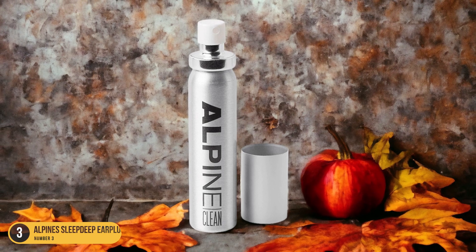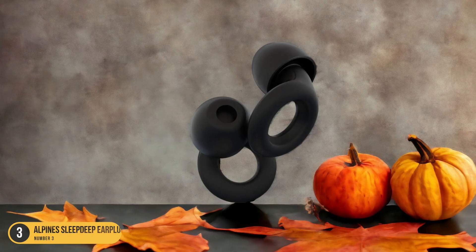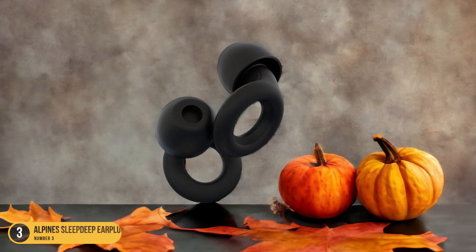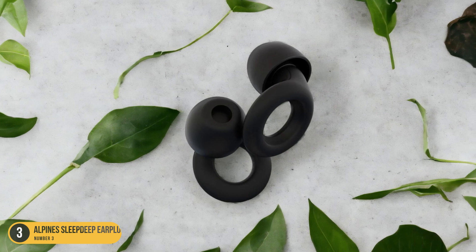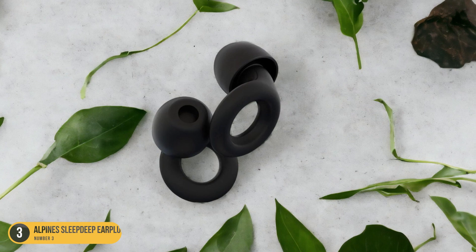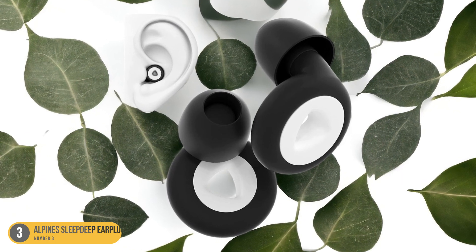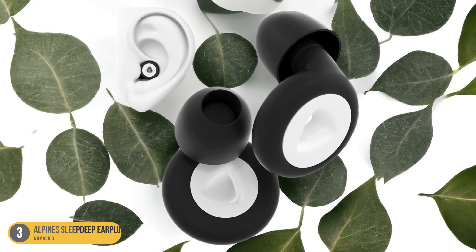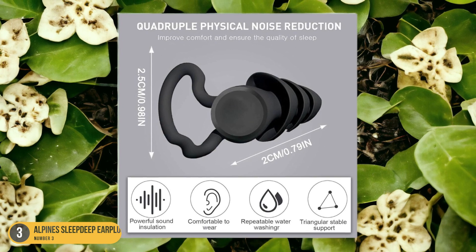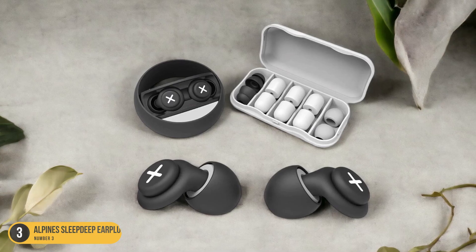What sets Alpine Sleep Deep Earplugs apart is their breathability, reducing the risk of moisture buildup that can cause irritation — particularly beneficial for those who wear earplugs for extended periods. The ergonomic shape ensures they fit snugly, providing a high level of noise isolation without causing strain on the ears. Whether you're a light sleeper, shift worker, or frequent traveler, these earplugs offer a peaceful night's sleep without interruptions. Say goodbye to disturbances and hello to restful sleep with Alpine Sleep Deep Earplugs.